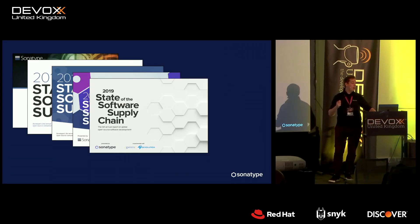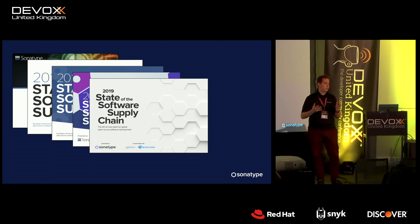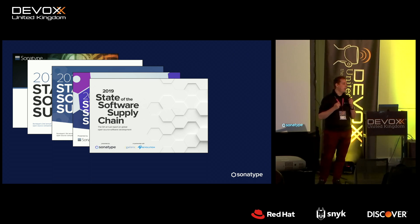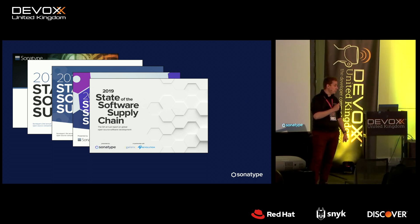This talk is a distillation of research I've been part of for the last eight years. One piece of foundational research we produce at Sonatype is a report that comes out every year called the State of the Software Supply Chain. In that report we look at basic statistics about open source ecosystems.